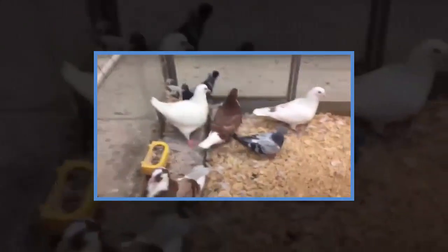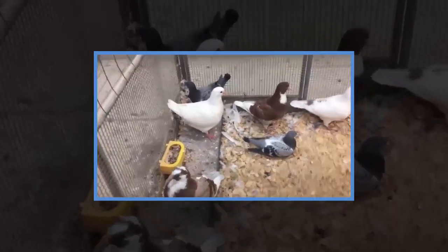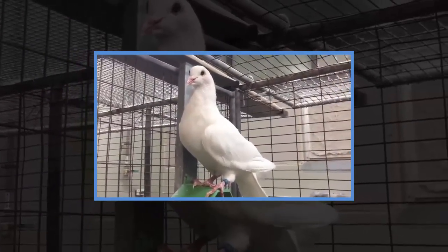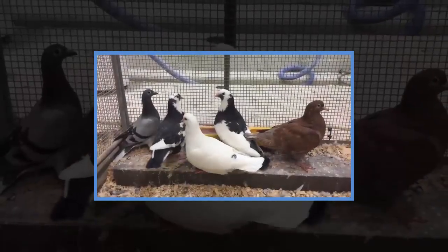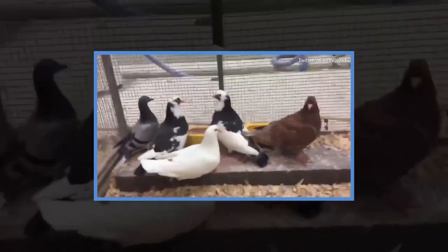Passenger pigeons were once the most abundant bird in North America, with flocks so big they could reach 300 miles long and blot out the sun. Despite numbering up to 5 billion during the 19th century, their numbers dropped sharply in the 1800s due to a surge in hunting, and the species finally went extinct in 1914 when its last surviving member, a female called Martha, died alone in Cincinnati Zoo. Now, thanks to a radical new gene editing technique, they could make a return.